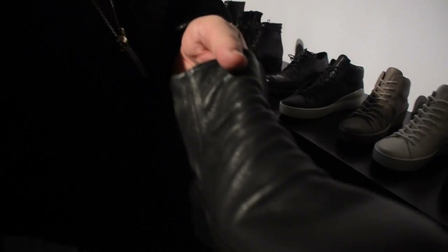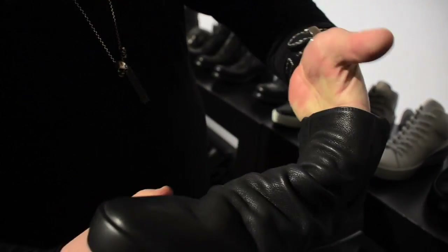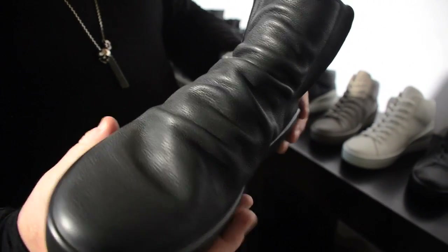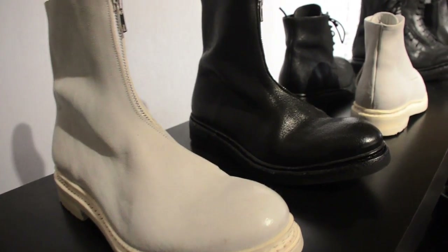We also do unconstructed, unshaped Chelsea boots with the same direct injection construction. When you wear them in, they will develop a lot of wrinkles — it's really beautiful.